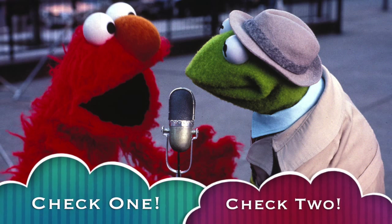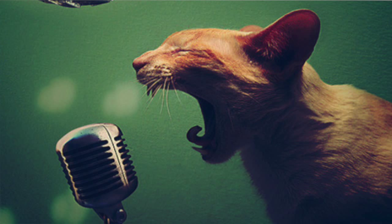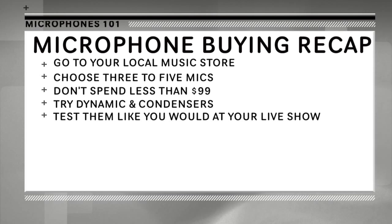Here's a rule of thumb for when you try out your microphone: don't just say check one, check two on each mic. Sing, rap, or scream as you intend to do at your live show. This will give you a clearer picture of which mic pairs best with your voice.